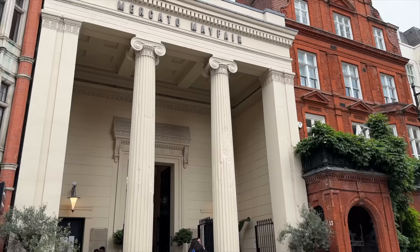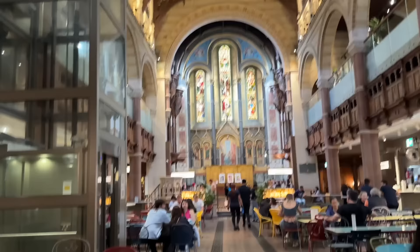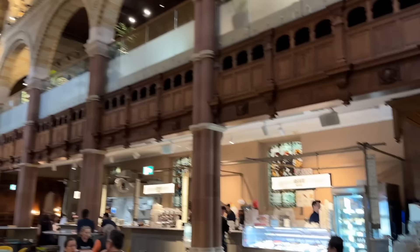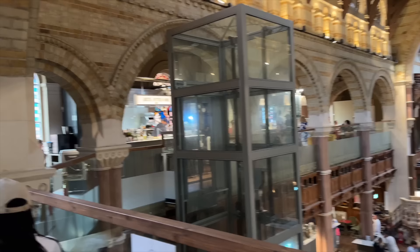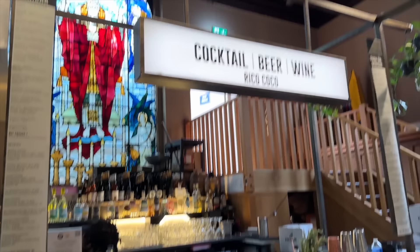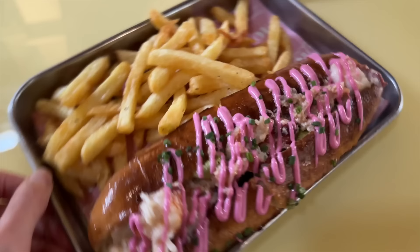Let's head in — I think there are four floors and they've got loads of different restaurants in here. Check this out — the ceiling! We have gelato, coffee, pizza. We're upstairs now and this might be even more impressive up here. There's a cocktail bar, lobsters, oysters, and more seating around here as well. I've gone for a lobster roll and chips — let's see what it's like!